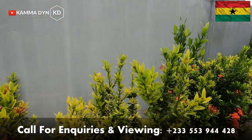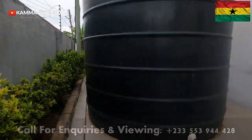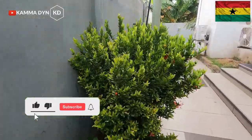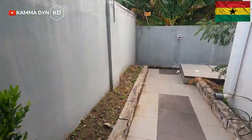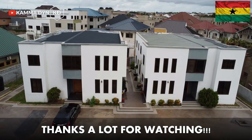Please, you can call GMB Real Estate and Property Management on the numbers on your screen for enquiries and viewing. I thank you so much for watching this video. If you haven't subscribed or liked the video, please do so — thank you.